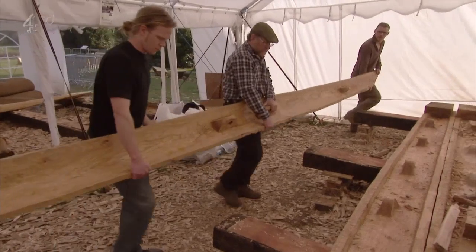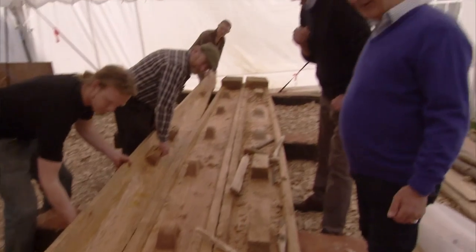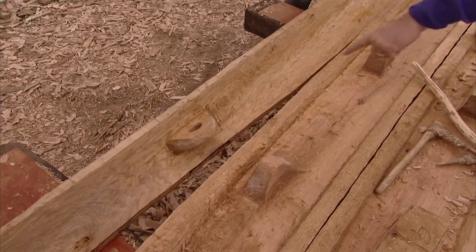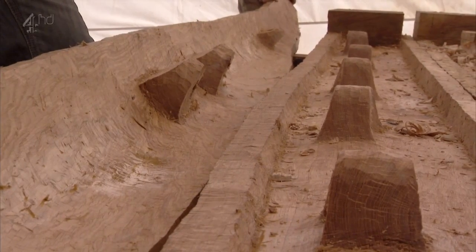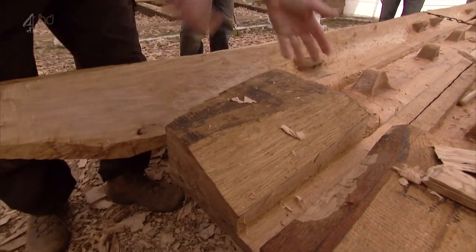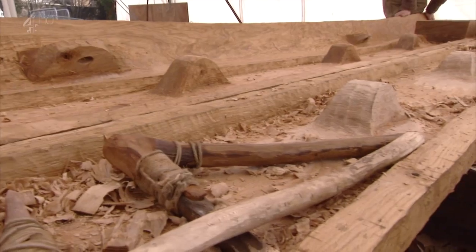The reconstruction team want to work out if the Dover boat was capable of crossing the channel. They need to assemble the pieces of their prehistoric jigsaw to see if they fit together. But when they try, the pieces don't fit — there's a big gap at both ends. The plan is to bend the planks so they join onto the bottom plank, and bend the bottom planks up as well. But to do that, they'll have to master a technique used 3,500 years ago, and there's no room for error: if they can't do it, there's no boat.